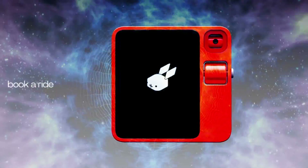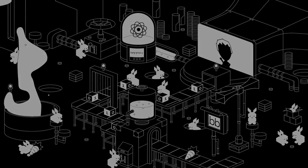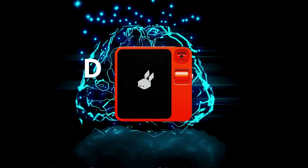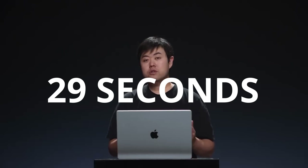Forget about juggling multiple apps and logins. Rabbit OS is like having a universal remote for your digital life. Want to control music, order a ride, or buy groceries? Just ask and let the R1 do the rest. The on-screen interface uses category-based cards for easy navigation, and Liu said the screen is mainly there for you to double-check the model's output. What sets Rabbit apart is its approach to app integration — instead of convincing developers to support the R1, Rabbit trained its model on using existing apps. Even cooler, the R1 has a dedicated training mode: teach it a task once, and it'll remember how to do it forever. Liu gave an example of showing the R1 how to remove watermarks in Photoshop, and it can do it on its own in just 30 seconds.